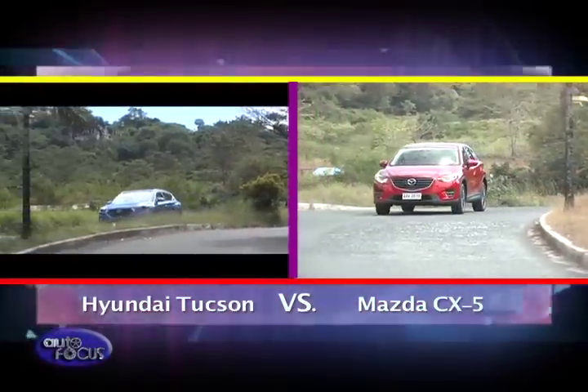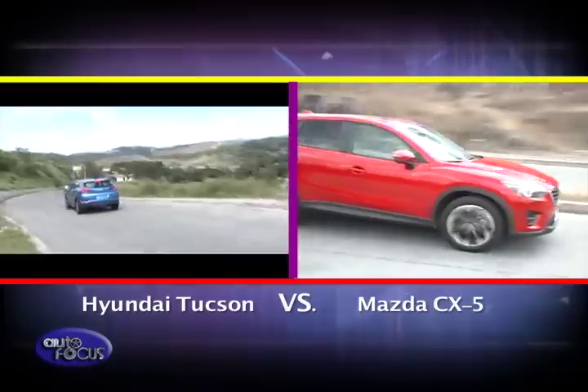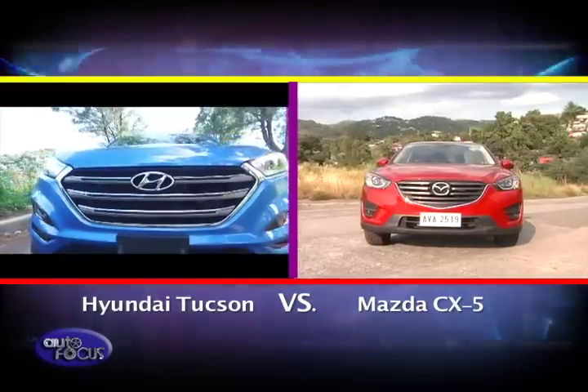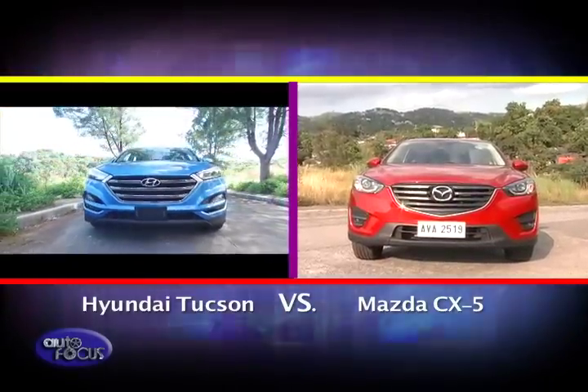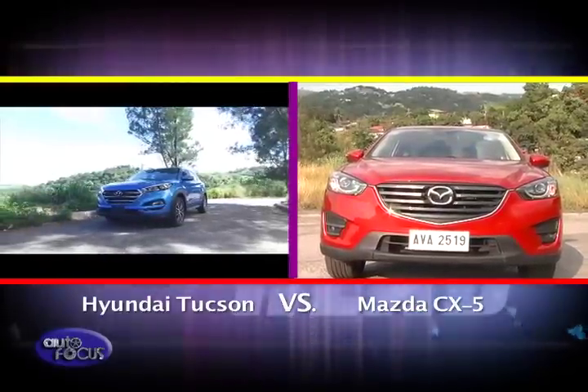This week's Head to Head puts a spotlight on two popular compact crossovers, the Hyundai Tucson and the Mazda CX-5. Let's start this comparo by first taking a look under their hoods. The two have similarities when it comes to engine options, both being available in gas and diesel variants.